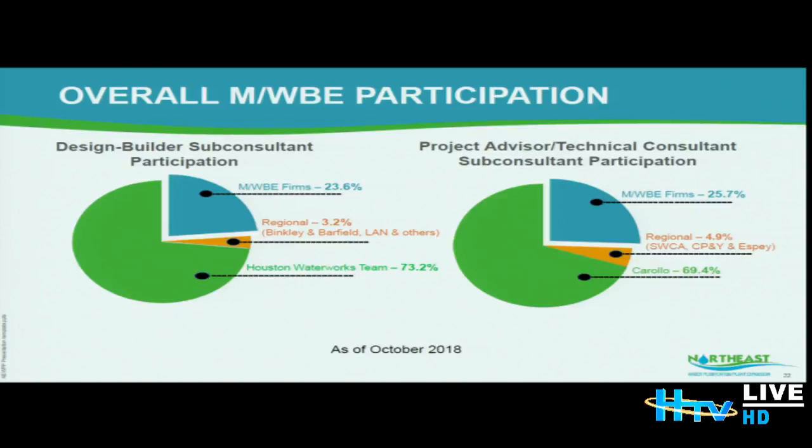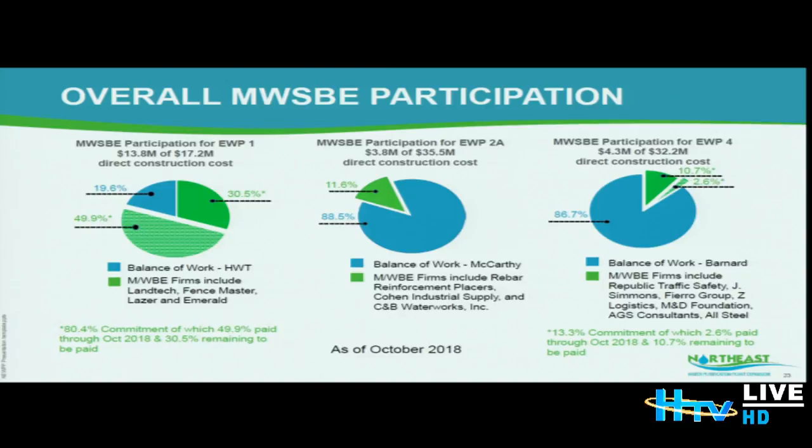On the overall MWE participation for the design side: the Houston Waterworks Team's MWE participation is at 23.6% with regional participation at 3.2%. The PATC project advisor technical consultant's MWBE is at 25.7% and regional at 4.9% — both are tracking well. On the construction side, EWP1 had a committed MWBE of 80.4%, of which 49.9% has been paid. EWP2A committed 11.6% to MWBE. EWP4 committed 13.3% with 2.6% paid to date.